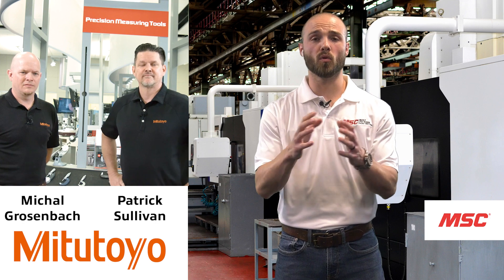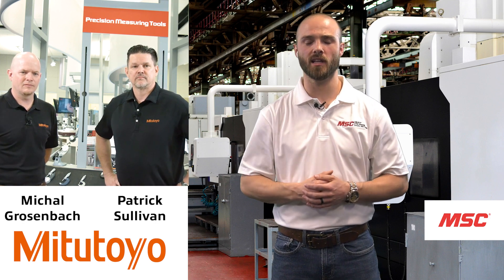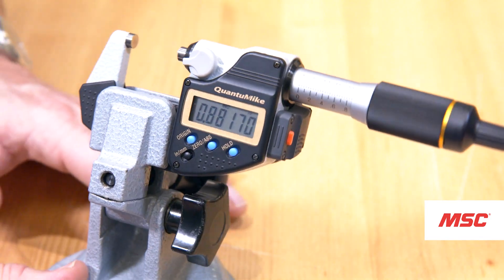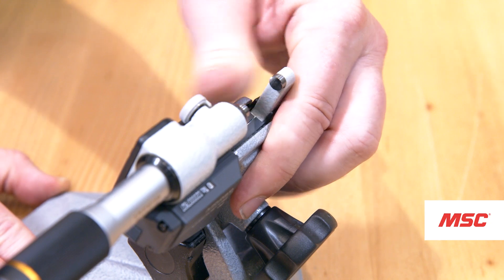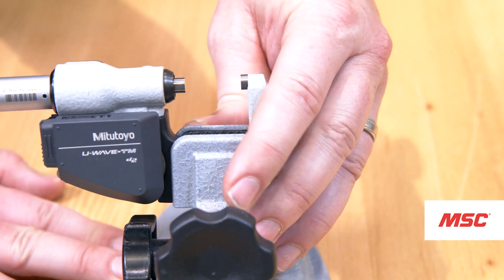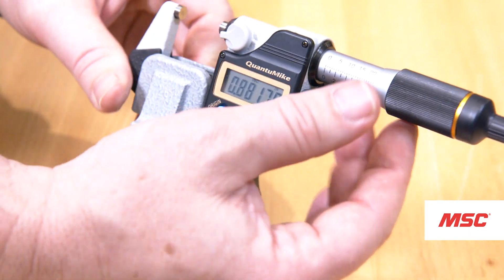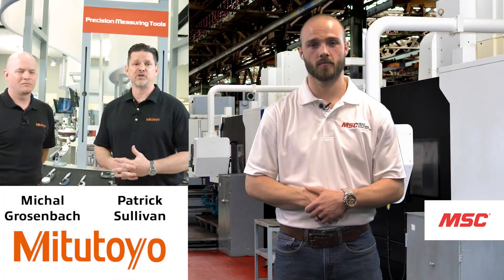We've now covered multiple ways using Mitutoyo hand tools to gather data. There's a transmitter on the back of the Quantum Mic — it's flush with the tool, not clunky. It uses a proprietary signal called U-Wave that sends bi-directional communication with a 60-foot range, so you can send data into an Excel file, SPC software, or the Mitutoyo MeasureLink software.